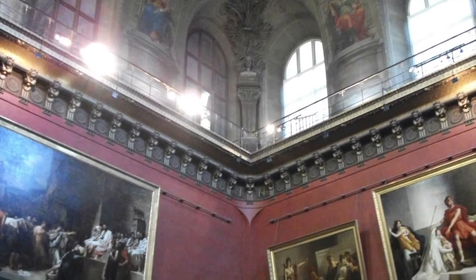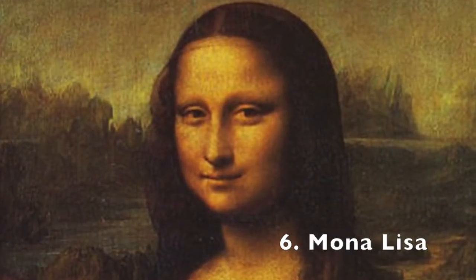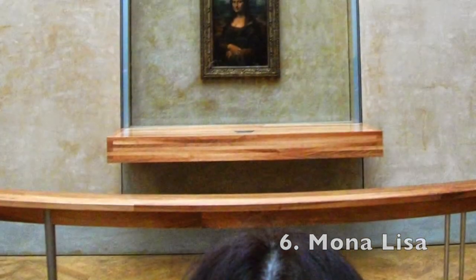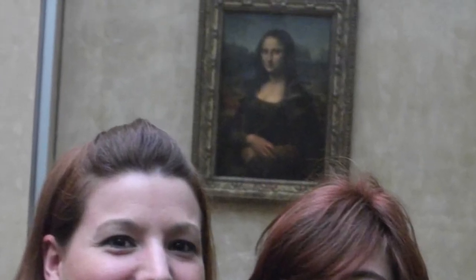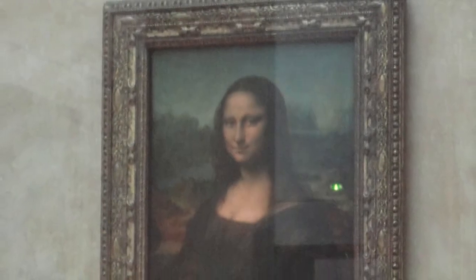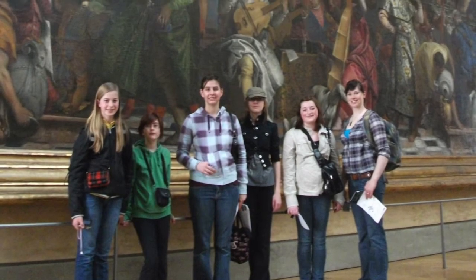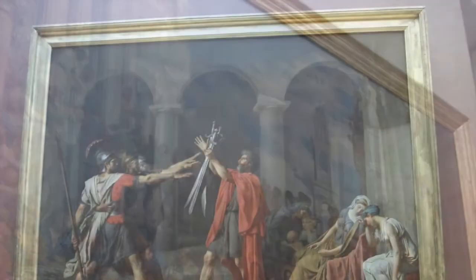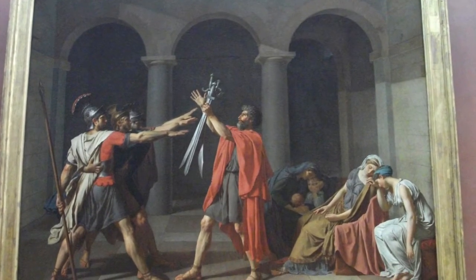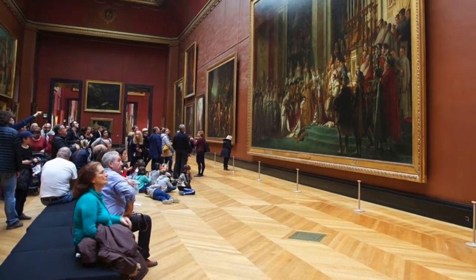More than sculptures, however, the Louvre is better known for its massive collection of paintings. None are more famous than Leonardo da Vinci's Mona Lisa, a surprisingly small portrait for so large a reputation. But I dare say the Mona Lisa is a little vanilla when you see some of the other paintings in the Louvre — paintings that have deeper historical significance or just really colorful backstories. Allow me to explain myself before you think I'm a Mona Lisa hater.